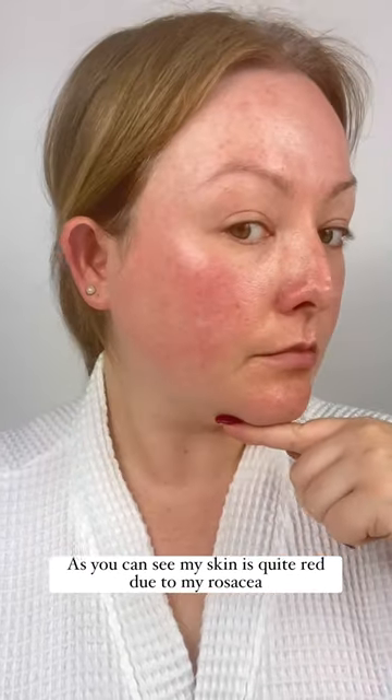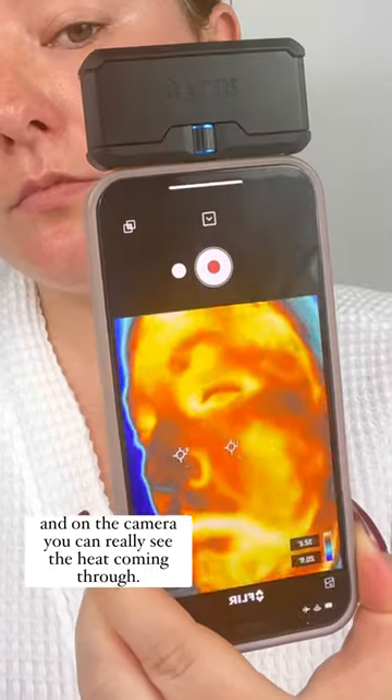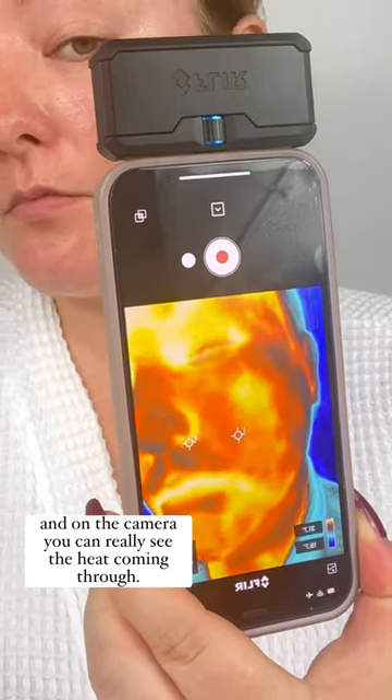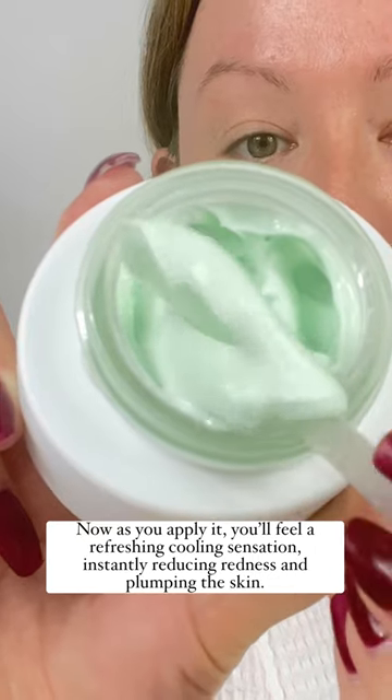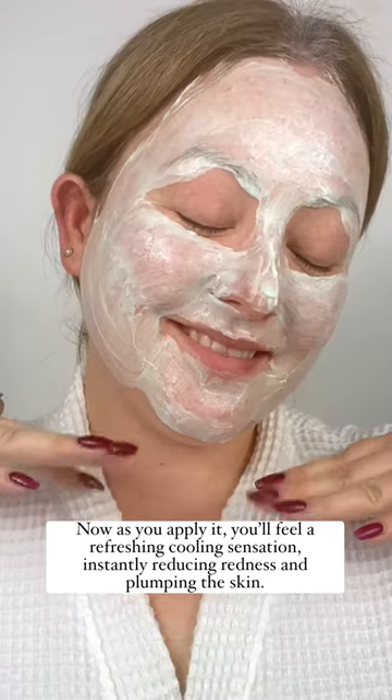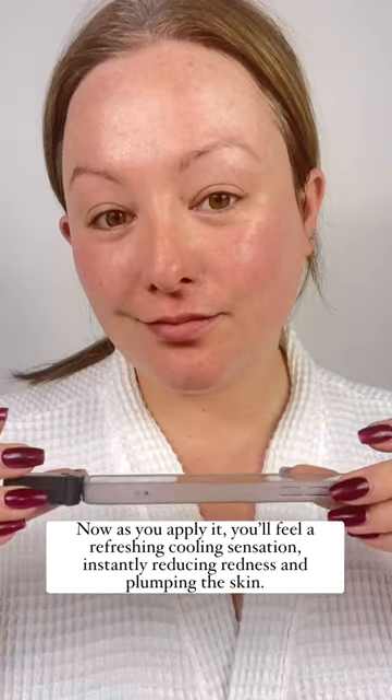As you can see, my skin is quite red due to my rosacea, and on the camera you can really see the heat coming through. Now as you apply it, you'll feel a refreshing cooling sensation, instantly reducing redness and plumping the skin.